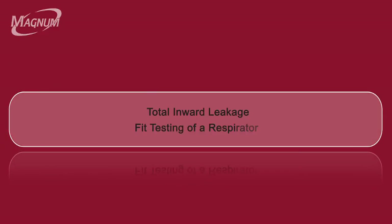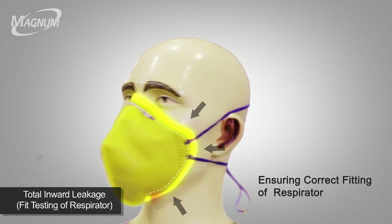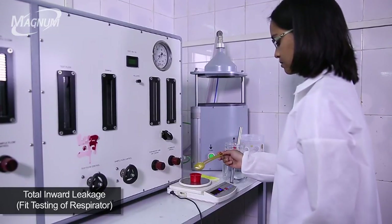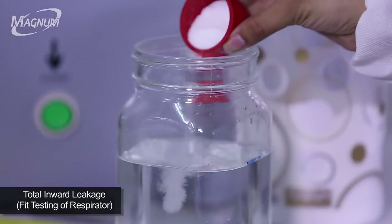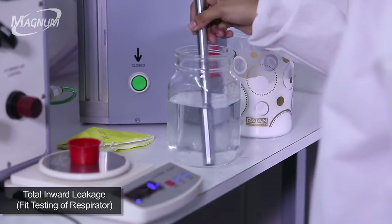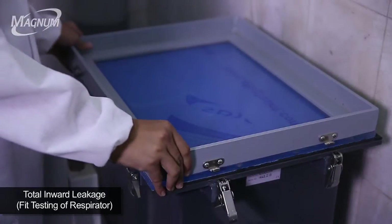Total Inward Leakage. It is very important to ensure correct fitting of the respirator while working in hazardous conditions. In a typical fit testing of a respirator, sodium chloride is dissolved in distilled water at 2% of the volume, and 2 litres of this solution are filled in the aerosol generator.